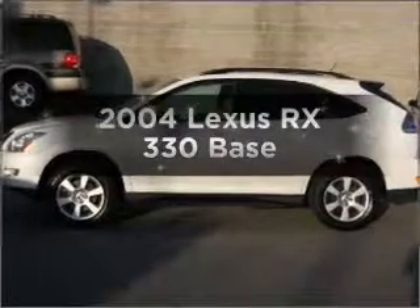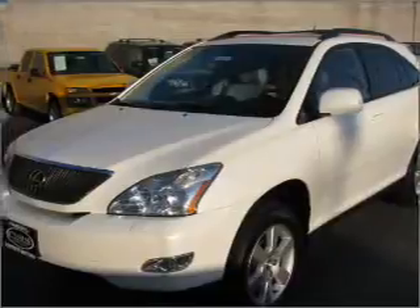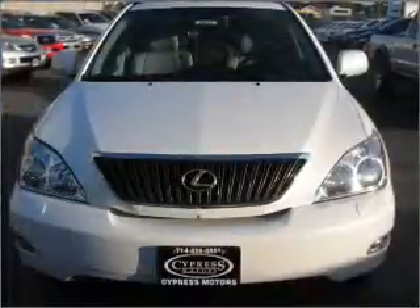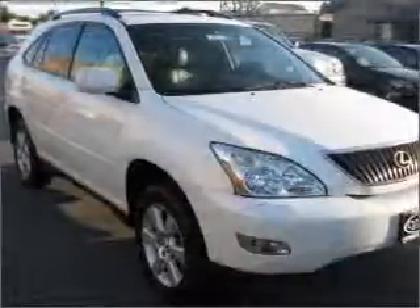Presenting the 2004 Lexus RX 330. If you're looking for a first-rate auto, this one could be yours today. With a reliable six-cylinder engine connected to a smooth-shifting five-speed automatic transmission, premium wheels lend a distinctive appearance.